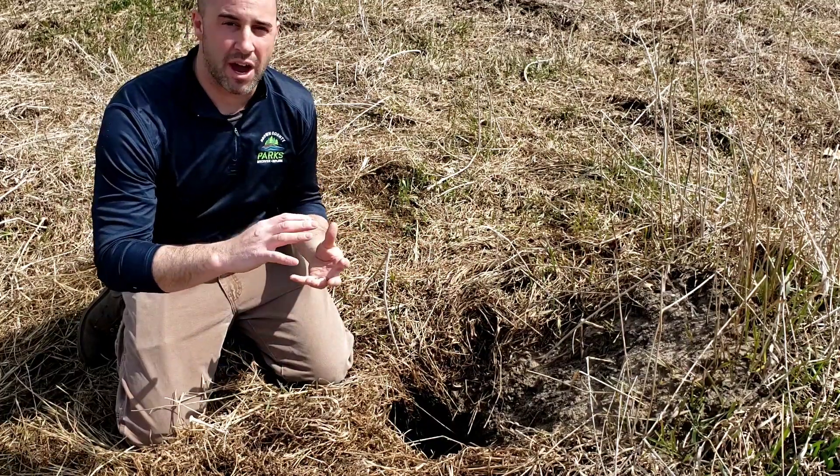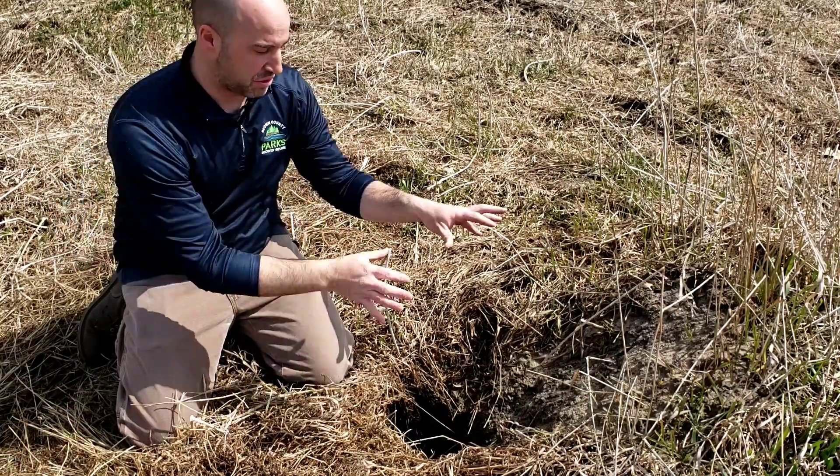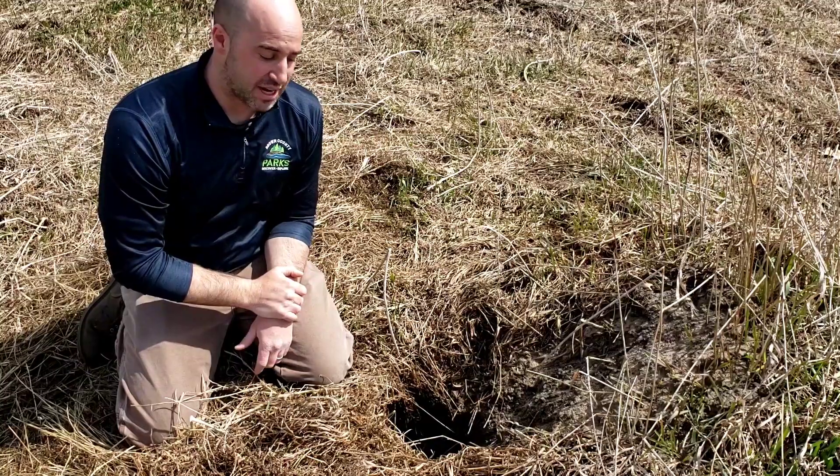We know it's active because recently coming out here we've seen some fresh coyote tracks, some fresh scat, some freshly dug earth, so you know it's definitely an active coyote den site.